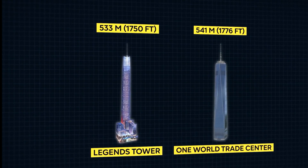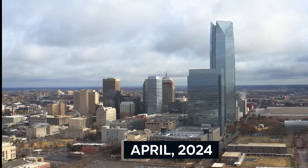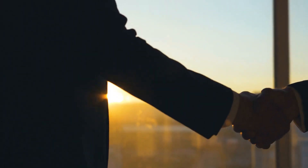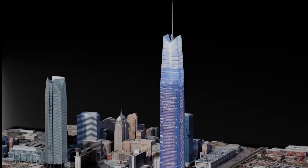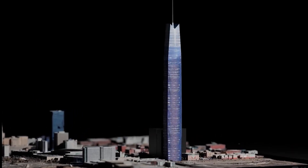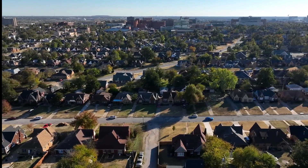Initially planned to be just 530 meters tall, the revised plan faced a significant hurdle as it required renewed approval from the Oklahoma City Council, due to a zoning rule that limits buildings in the area to 91 meters tall. However, it was successfully negotiated. With its impressive height and modern design, Legends Tower is set to redefine the city's skyline. The tower's strategic location within the Boardwalk at Bricktown will offer unparalleled views of the city and provide a dynamic environment for businesses, residents, and tourists to thrive.